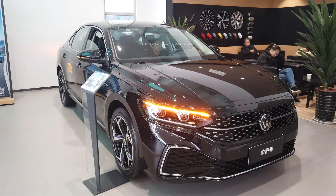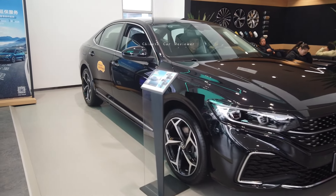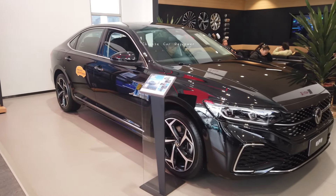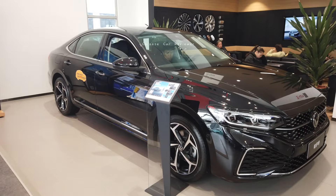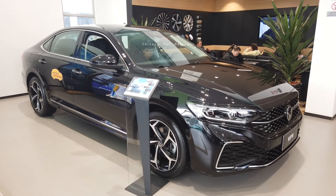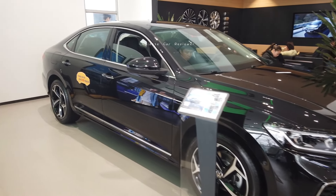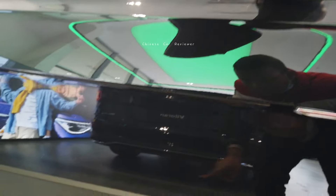Zero to 100 will take 7.4 seconds. Coming to this side, the height of the vehicle is 1.4 meters, the length is 4.9 meters, and the wheelbase is 2.8 meters. The parking distance is 1.9 meters and the wearable distance is also 1.9 meters. There are cameras and chrome all over the vehicle.